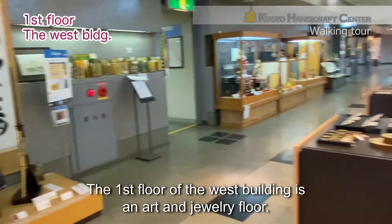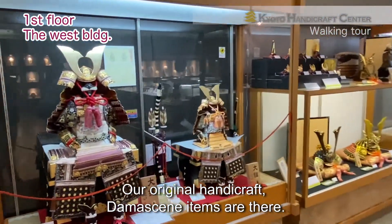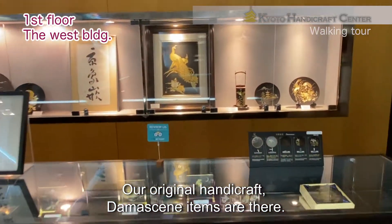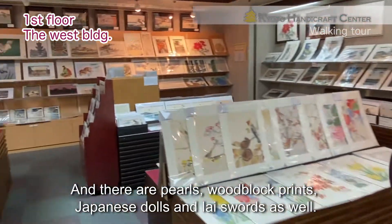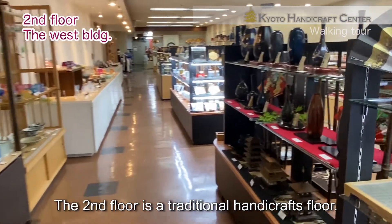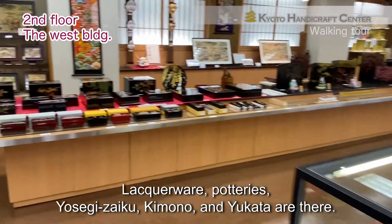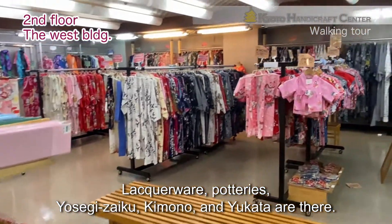The first floor of the west building is an art and jewelry floor. Our original handicraft, Damacyne items are there. And there are plows, woodblock prints, Japanese dolls, and iai suboes as well. The second floor is a traditional handicrafts floor. Lackawear, potteries, yosegi zaiku, kimono, and yukata are there.